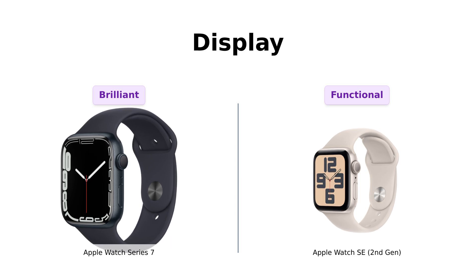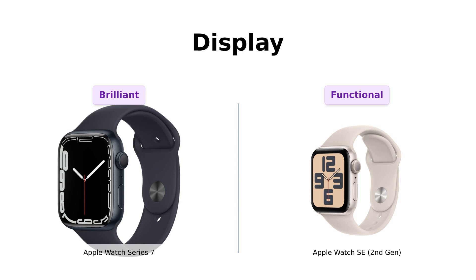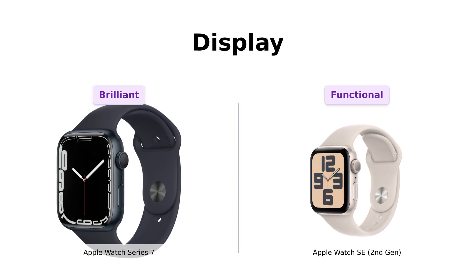Conversely, the SE has a solid display, but it's not as vibrant as the Series 7's. Users appreciate that it still gets the job done, especially for everyday notifications and fitness tracking.